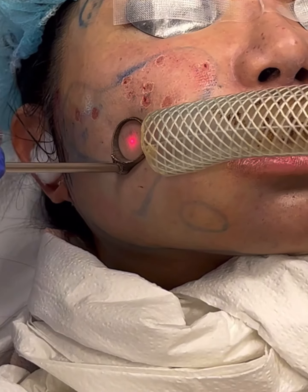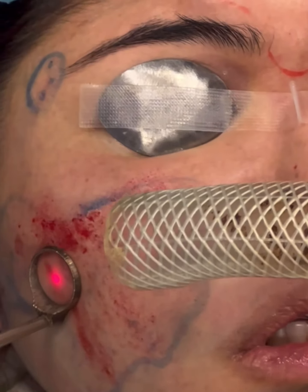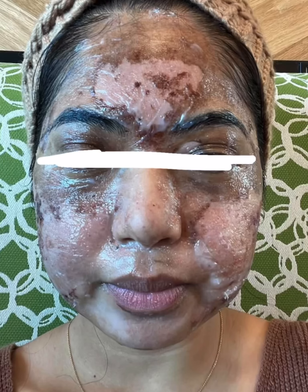We then use the Photona Starwalker laser with a fractional 1064 nanometer ablative mode and go over the area.